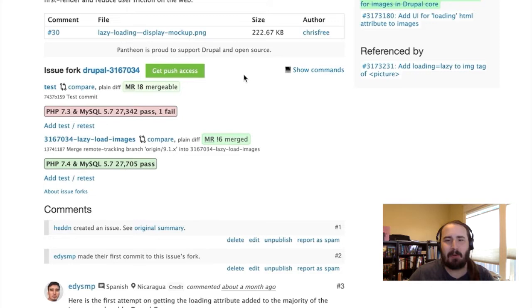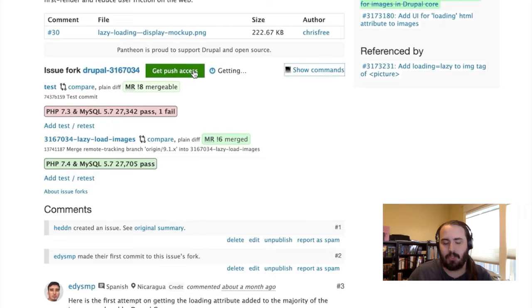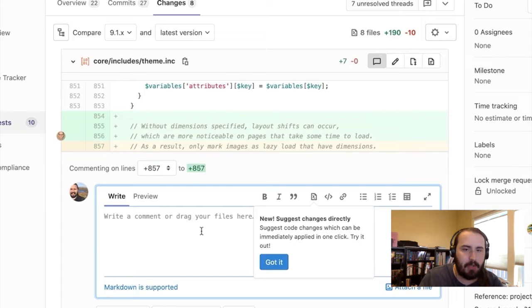The first update I'd like to give is about issue forks and merge requests on Drupal.org. Back in 2018 we announced that we were moving the contributor tools on Drupal.org over to GitLab, and we've done that through a phased rollout process. Initially we moved over all of the repositories where the code was hosted, but it was sort of a transparent behind-the-scenes feature. Then we enabled code viewing and code review tools in GitLab and have been enabling additional features ever since.